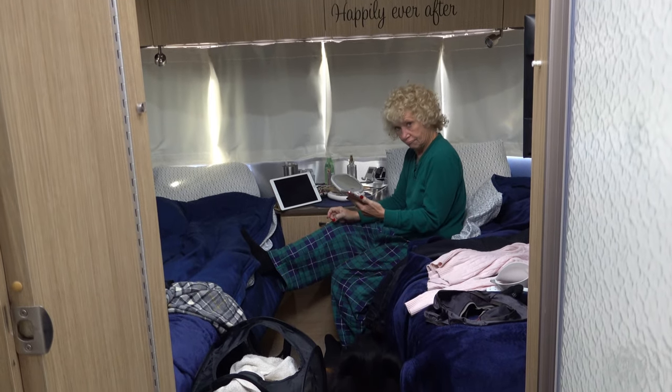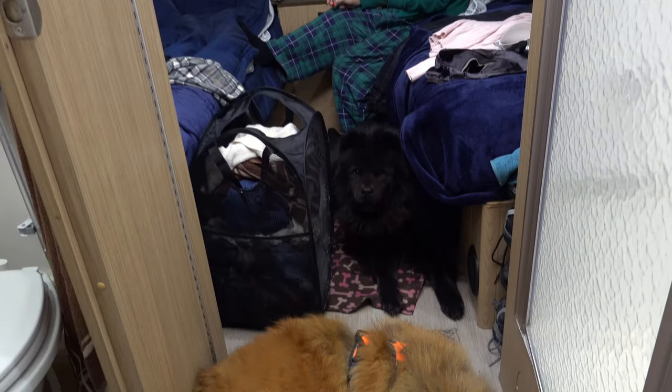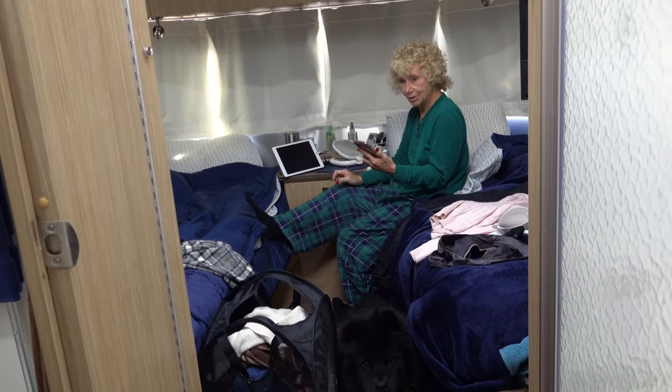Do you think it's kind of crowded in 200 square feet with two dogs? Just a little — by the time you move things around, yes.